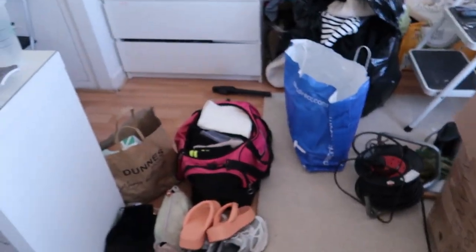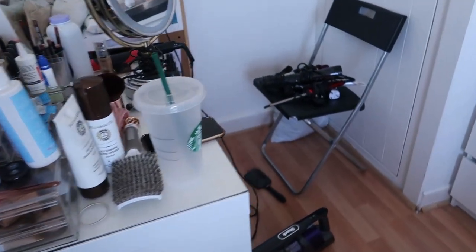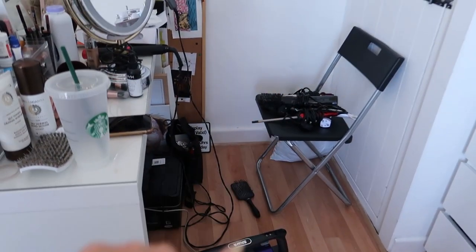I'm going to take you upstairs and show you — I've been for the last probably two hours cleaning out the spare room because I'm finally getting my wardrobe delivered tomorrow. This is the state it's in at the moment, and this section was full of stuff as well, but that's what we've got done so far.